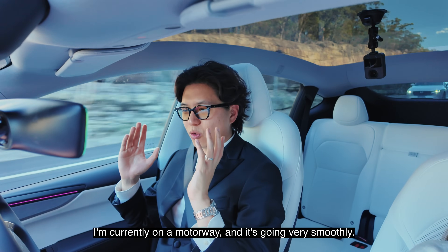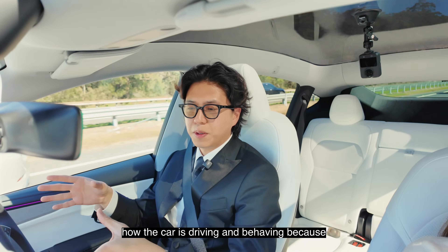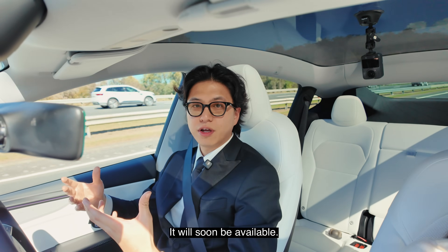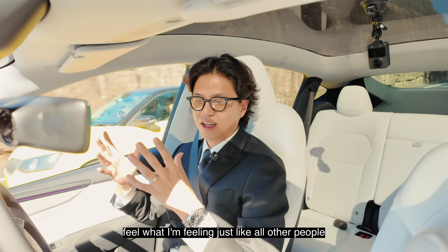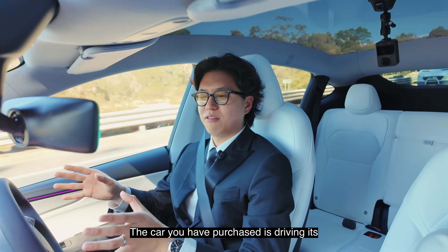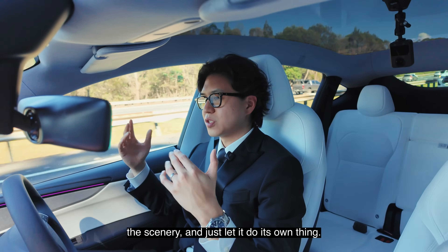I'm currently on a motorway and it's going very smoothly. But then again, autopilot handles this very well anyway. I just feel a little bit more confident in how the car is driving and behaving because it's running full self-driving supervised. Right now it hasn't been rolled out to the public yet — it will soon be available, we don't have the exact dates yet. Hopefully they'll roll it out so you can feel what I'm feeling, just like all other people using full self-driving around the world. Because for me, it is truly magical — the car you've purchased is driving itself from destination to destination, and you get to be slightly more relaxed, enjoy the scenery, and just let it do its own thing.